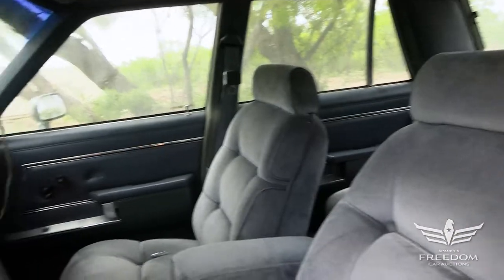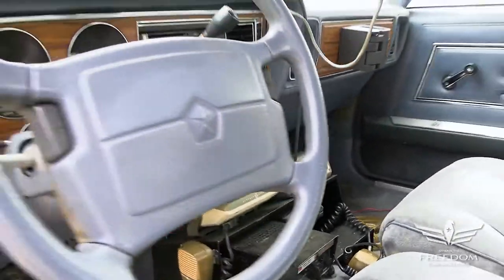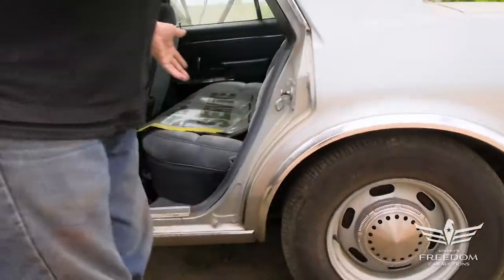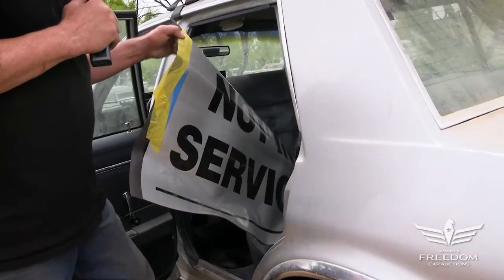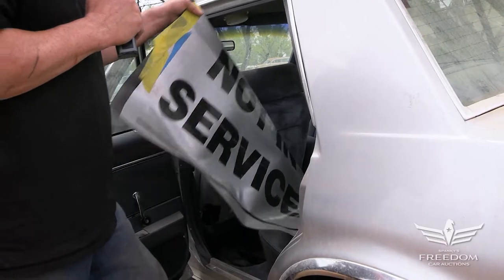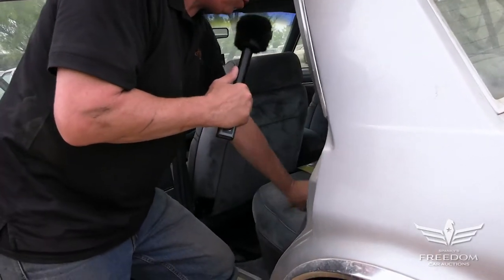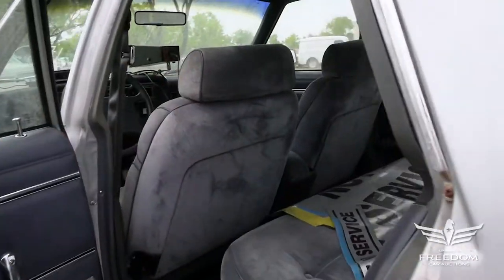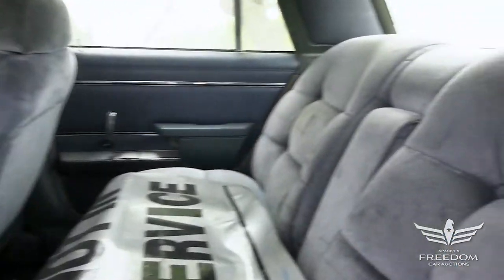It is a real police car with the P-code in the VIN. In the backseat area, more of the same — more velour softness. You can see large stickers reading 'not in service.' These are magnetic appliques, and of course anytime you drive a car like this on the street you must apply these, because the police don't like folks who impersonate a police officer. A very clean interior, and again velour is pretty uncommon in a law enforcement vehicle.